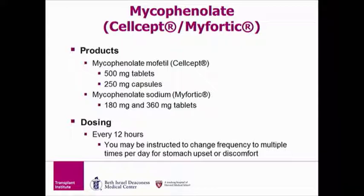Mycophenolate is the next medicine we will discuss. There are two brand names: Myfortic and CellCept. Mycophenolate Mofetil or CellCept is available in two strengths: 500 mg and 250 mg. Mycophenolate Sodium or Myfortic is also available in two strengths: 180 mg and 360 mg. You will likely be discharged taking the Mycophenolate Mofetil or CellCept version. Like tacrolimus, this medication is taken twice a day, about 12 hours apart. You may take tacrolimus and mycophenolate together in the morning and in the evening. Some people develop upset stomach and may need to take the medication more times throughout the day to avoid this.